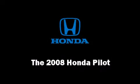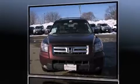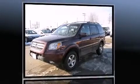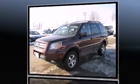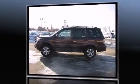The 2008 Honda Pilot, with fewer than 45,000 miles on the odometer. This four-door sport utility vehicle prioritizes comfort, safety, and convenience. It features four-wheel drive capabilities.